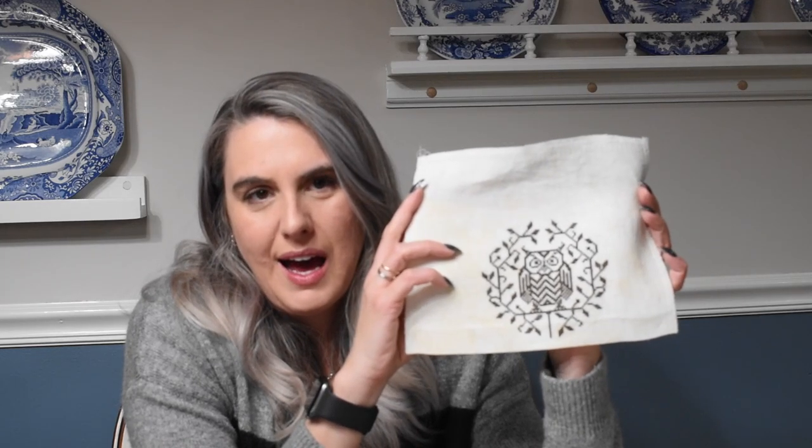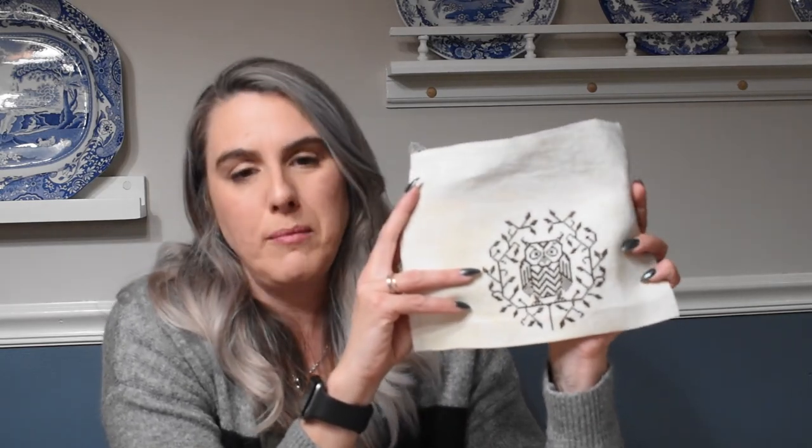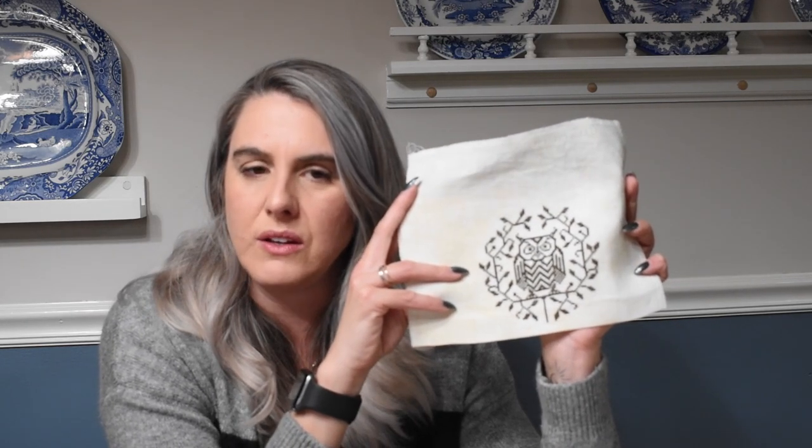Round frames are very hard to come by. I've seen Kim from The Contented Needle Worker do a lot of clock finishes, so I'm thinking of hitting some antique stores or thrift stores to see what I can find for him. I'm open to suggestions — if anyone knows where I can get circular round frames, let me know below.